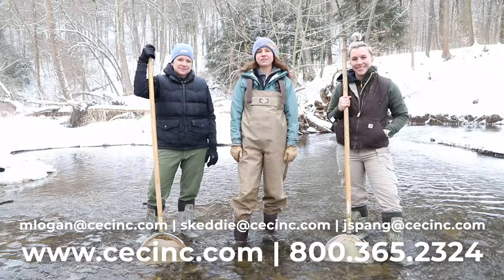Thanks for watching our macroinvertebrate identification video. Reach out to CEC with any questions or comments.